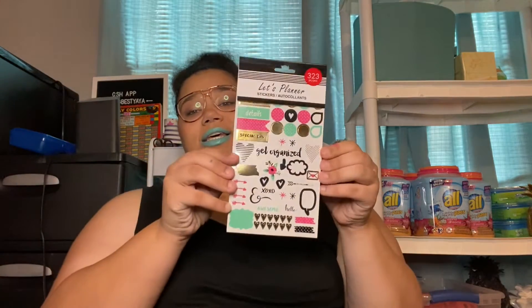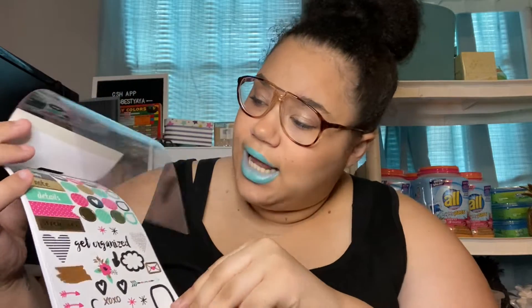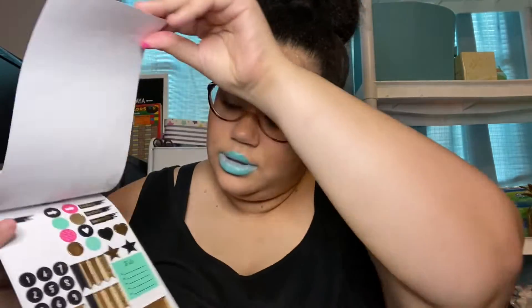Then I found these planner stickers — I got these at Dollar Tree, super cute. I love to have planner stickers to make my little pages cute. This is such a good deal because stuff like this at TJ Maxx and Michael's would be so expensive, so to find these for a dollar was such a good deal.